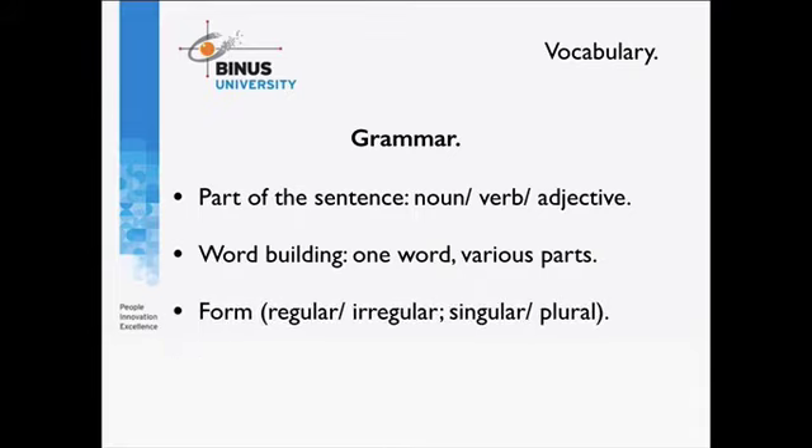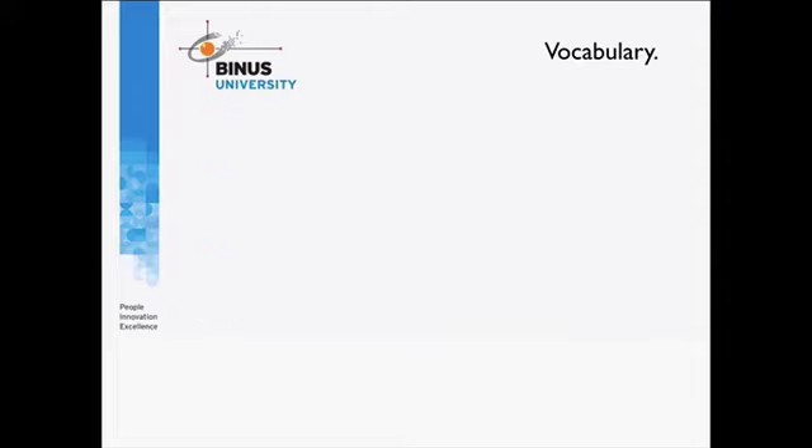You also need to know the form — for example, with verbs you need to know whether they are regular or irregular, and you need to know the singular and plural forms of nouns. This kind of information is given in the dictionary, so once you look up a word you can check all of this. Now let's look at how the IELTS Breakthrough vocabulary notebook can help you to record and understand words.